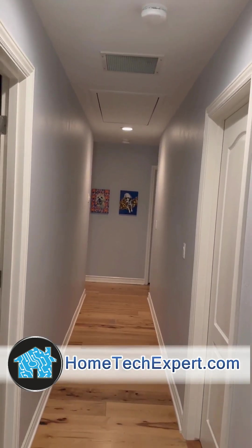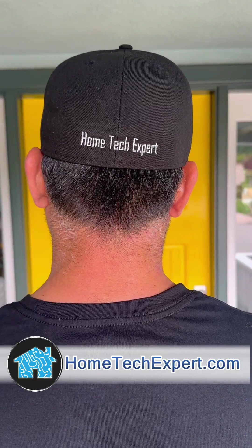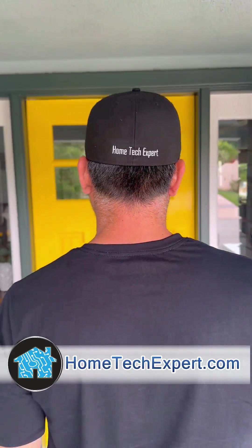In some of the rooms, I have hardwired ethernet wall plates in order to plug in a PS5 or a desktop computer. If you want to get something done like this professionally, go to HomeTechExpert.com and click on Schedule a Free Estimate.